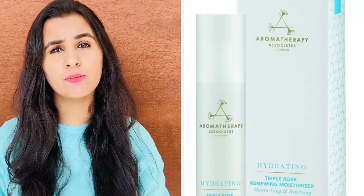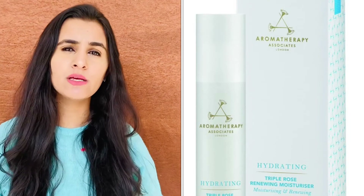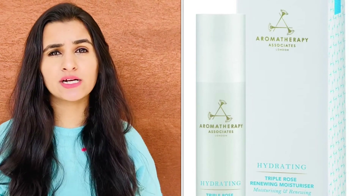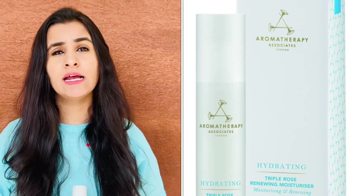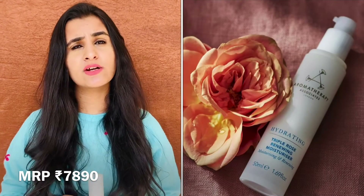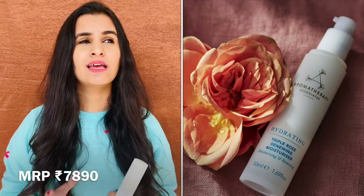My last product is the Aromatherapy Hydrating Triple Rose Formula moisturizer — this one is a blessing for me and works very nicely for my skin. It was recommended by my sister, and initially I felt it was a big investment, but later I realized it's a very good product definitely worth the ₹7,950. It is enriched with rose, which gives a very nice essence on the face. If you want to try something in a higher price range, definitely give this product a try.